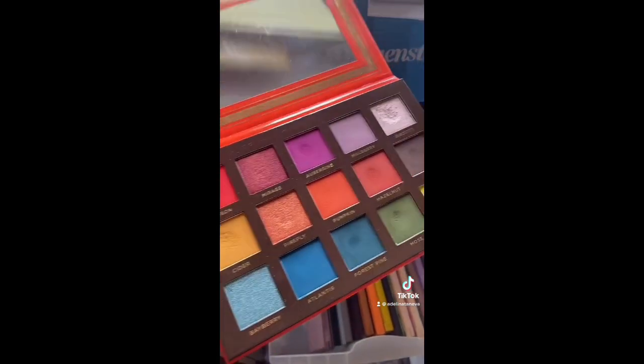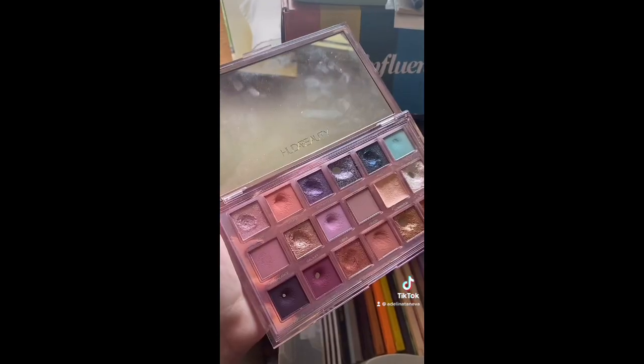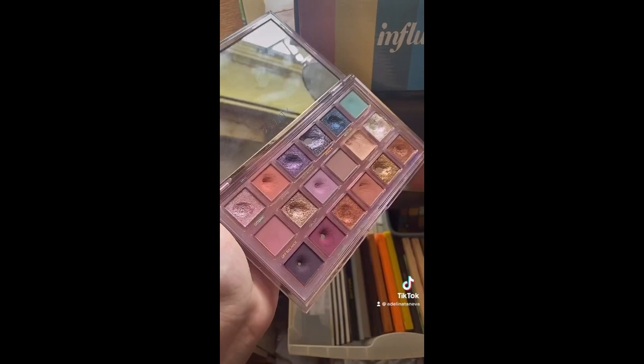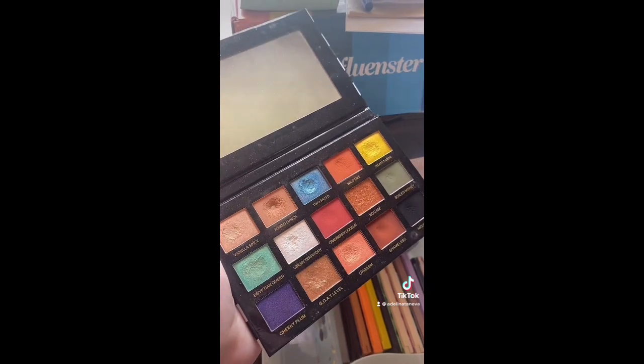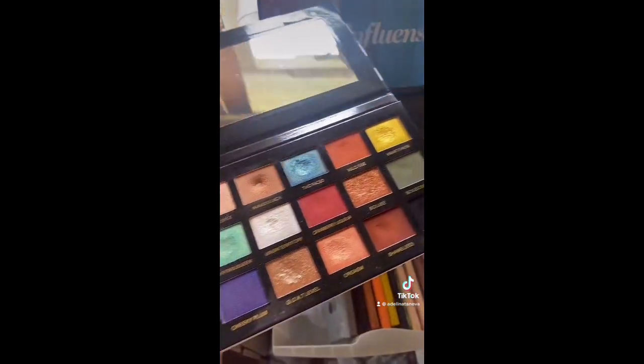Then we have Huda Mercury Retrograde — as you can see I'm not even panning this and it's one of my favorite palettes, like top five in my collection, so this is definitely staying. I'm undecided about the Makeup Addiction Sinful Ice palette because I do really love some shades but not all of them, so this one is undecided.